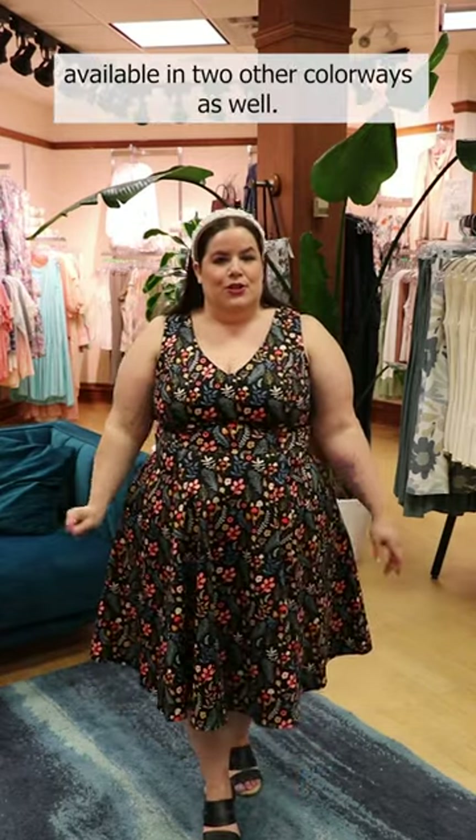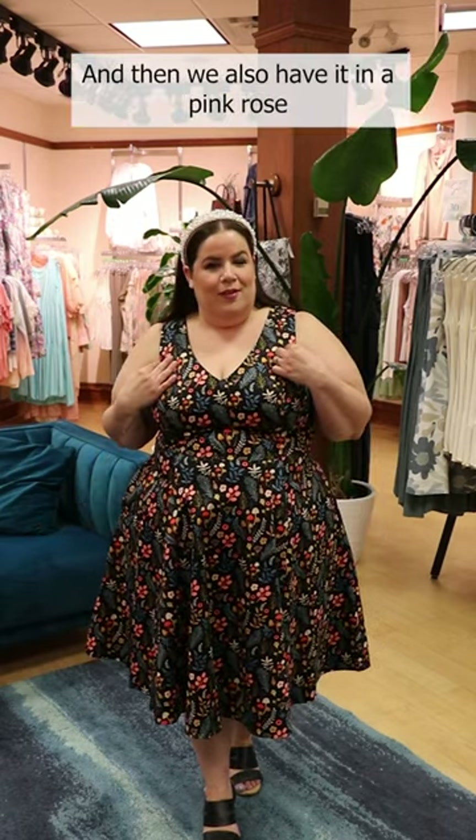We do have it available in two other colorways as well — solid black and then we also have it in a pink roses print.